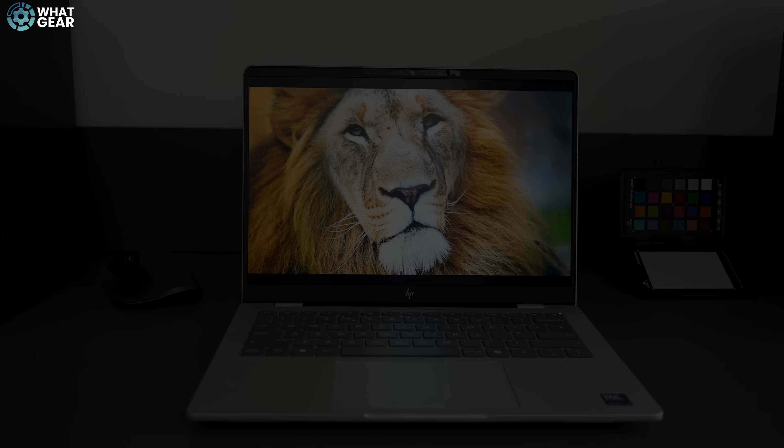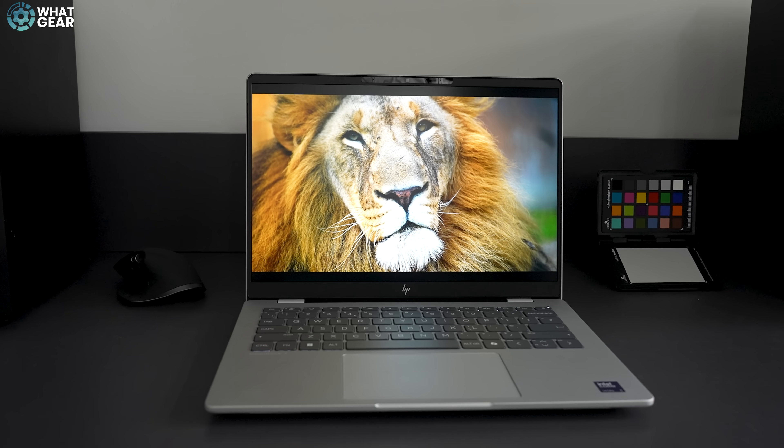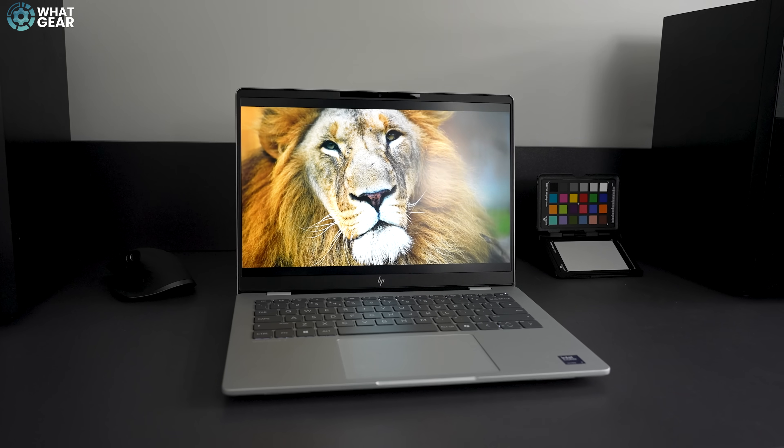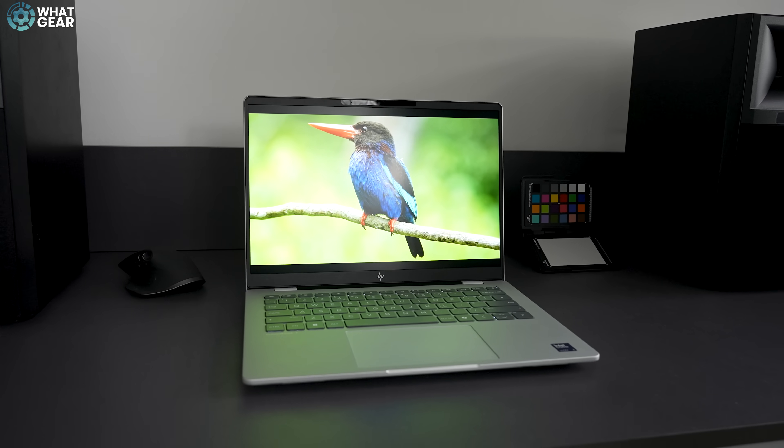One thing to be aware of is that neither display option is a touchscreen. However, if you do want a touchscreen, you could look at the Omnibook X Flip — I'll have that link below as well.